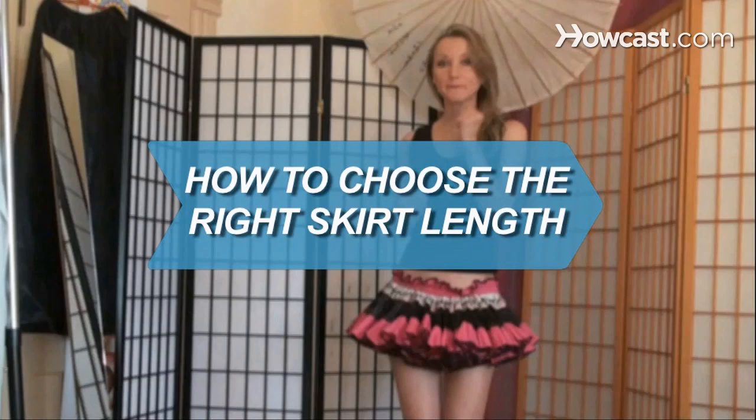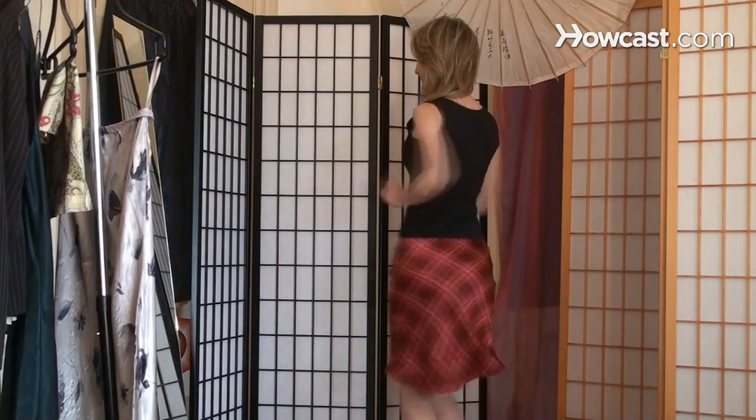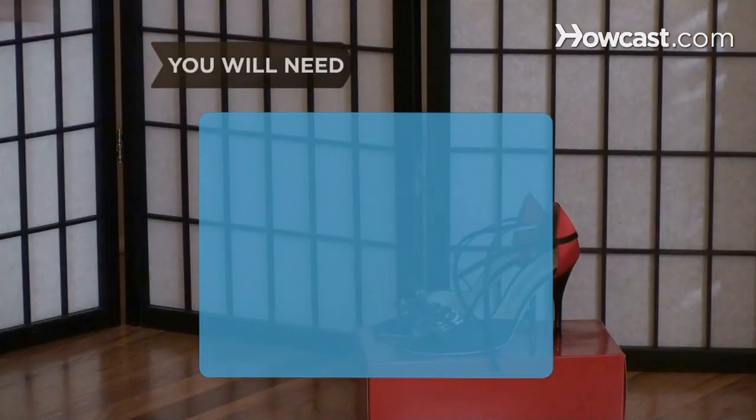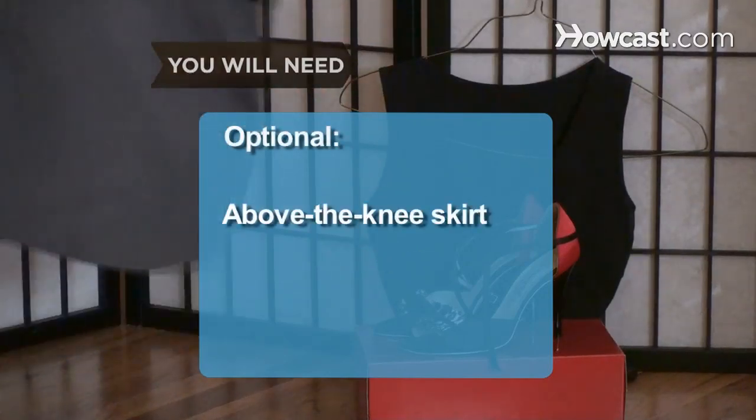How to Choose the Right Skirt Length. Hemlines rise and fall like the stock market, but you'll always look great if you heed these tips. You will need: the right shoes, a coordinating top, and optionally an above-the-knee skirt.